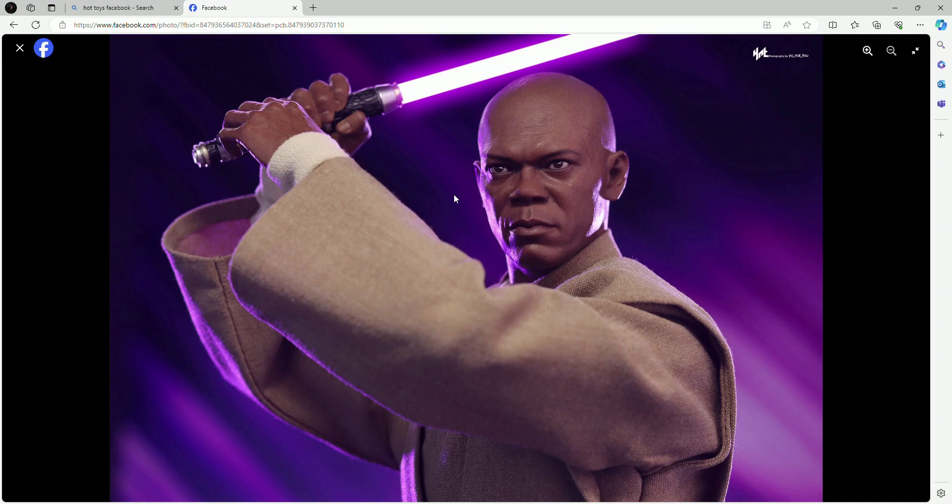Mace Windu was a big part of Attack of the Clones, especially in the Battle of Geonosis against the clones. He's the one who kills Jango Fett, pretty much taking his head off with the lightsaber, so he was a major part of that movie.